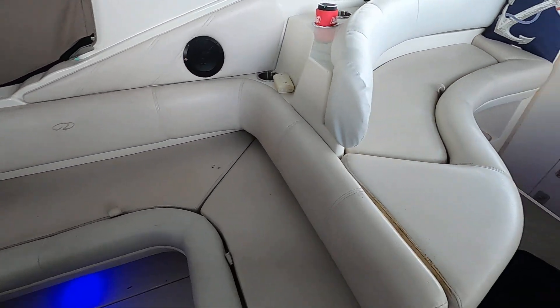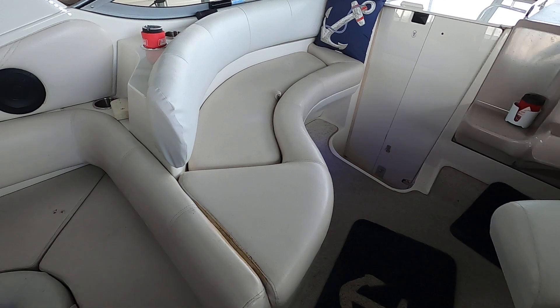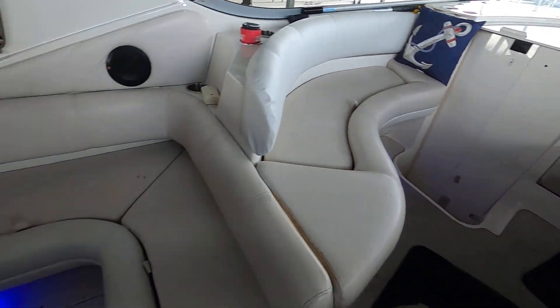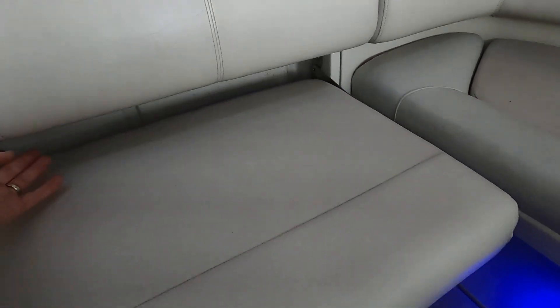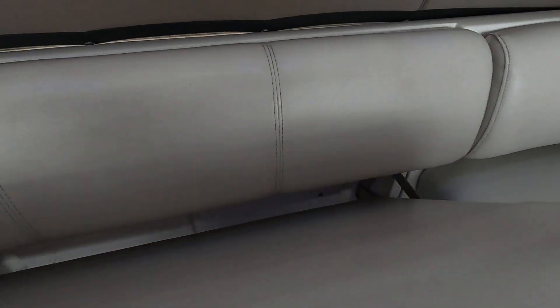We've got storage underneath these cockpit seats, which you don't always have — I really like that. This little bench seat slides right back into place.